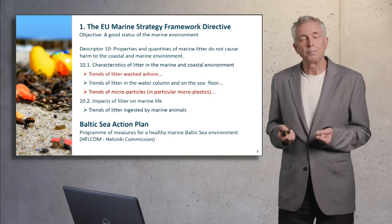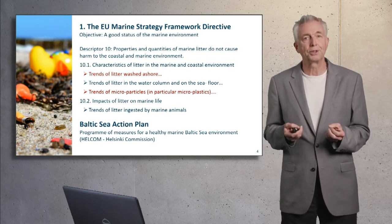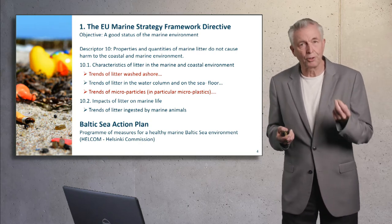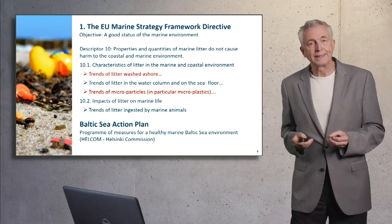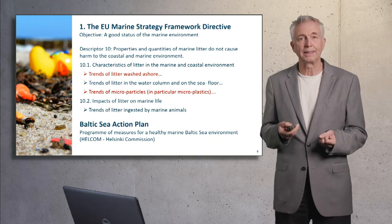Background for all plastic research is very much the EU Marine Strategy Framework Directive, because it defined plastics as a descriptor for a good status. And therefore we had to look at what are the pollution sources, what is the state, what are the consequences. We need to know the trends of litter washed ashore and the situation with respect to microplastics. On the Baltic Sea level, this directive is implemented by HELCOM, the Helsinki Commission.